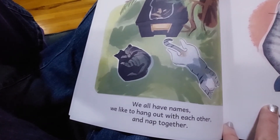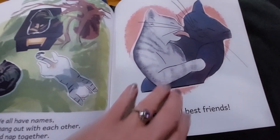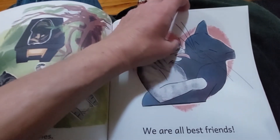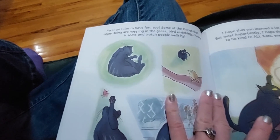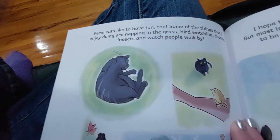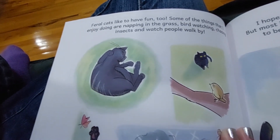We all have names. We like to hang out with each other and nap together. We are all best friends — well, that's a slight exaggeration. Just like people, we have complicated social relationships. Some of them don't get along. Feral cats like to have fun too.